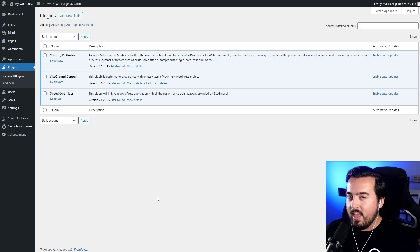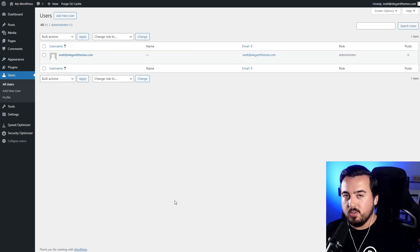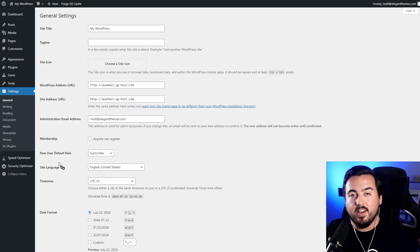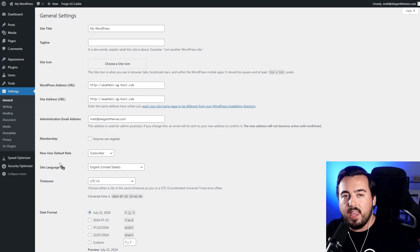Under Plugins, we can install and manage plugins. Under Users, we can add and manage user permissions. Under Tools, we have a plethora of things, like import-export settings, and we can also manage our site health. Under Settings, we can configure the Homepage, Discussion, Writing, Reading, and Permalinks.